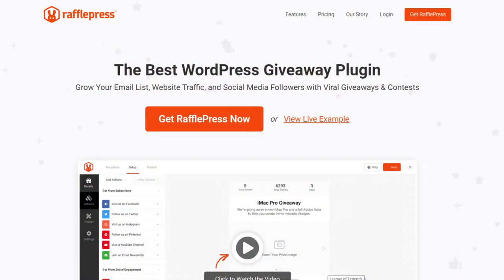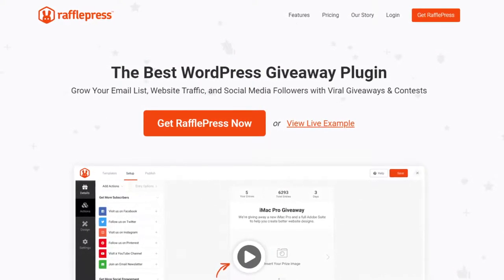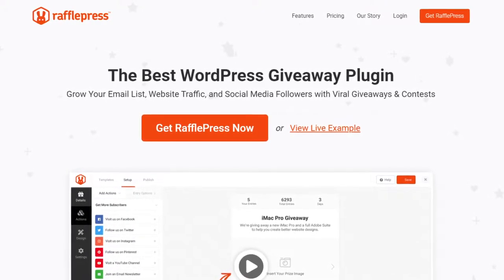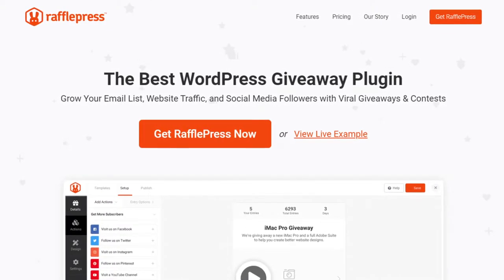RafflePress is the best WordPress giveaway plugin. It makes it super easy to run any giveaway or contest directly from your WordPress site. With its ready-made giveaway templates and drag-and-drop builder, creating a giveaway takes minutes. Moreover, you can include powerful giveaway actions to raise brand awareness and generate leads for your small business.